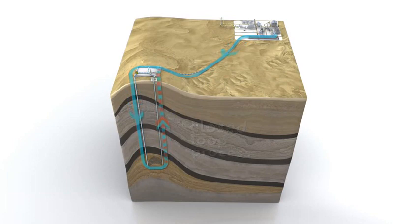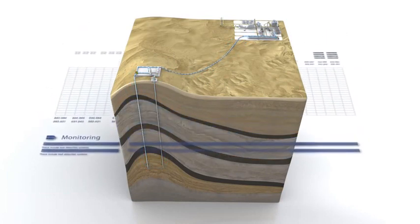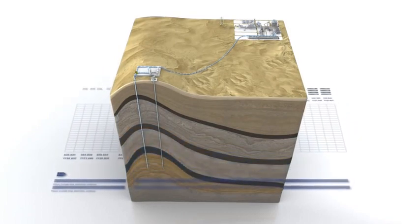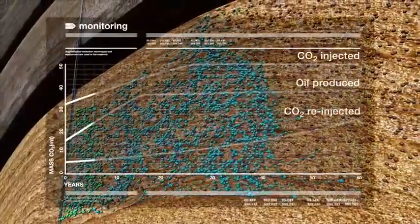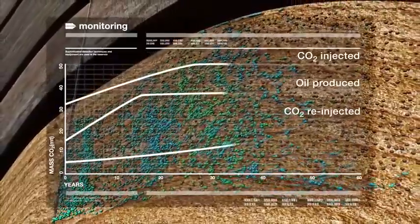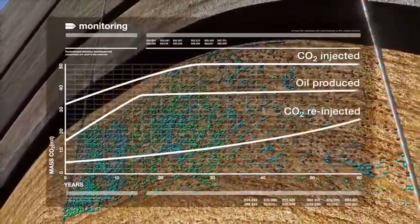Several methods will be employed to monitor, measure and verify the containment of the CO2 in the formation 24 hours a day, 7 days a week. Sophisticated detection techniques and equipment are used in the reservoir and on the surface to ensure the accurate and safe storage of the CO2, the protection of underground sources of drinking water and the public.